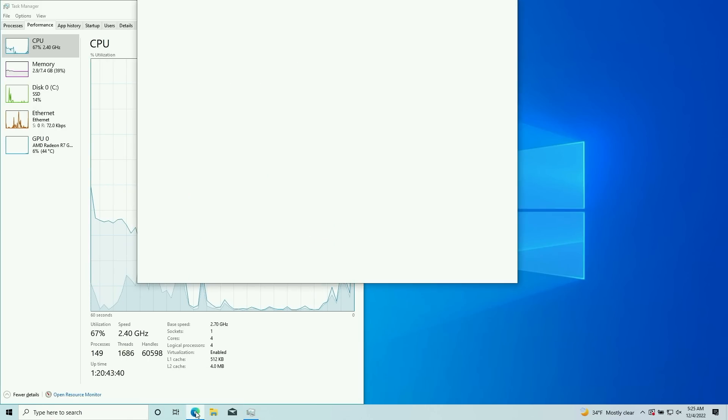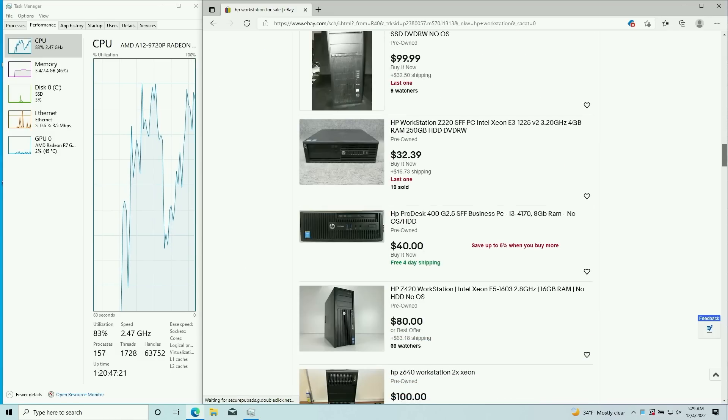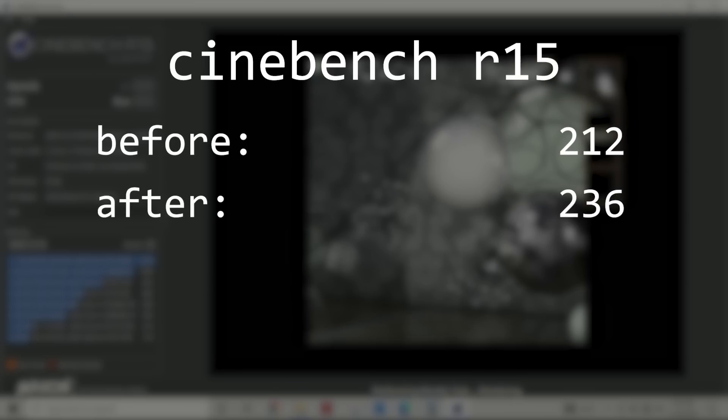Once I had everything put back together and reinstalled Windows, it was a much snappier experience, which is to be expected with an SSD upgrade. But I also got a tiny little bit of improvement on the CPU after changing the thermal paste. Initially, Cinebench 15 scored a 3-run average of 212, but after the upgrade, we got about an 11% improvement with a 3-run average of 236. Granted, there was a good amount of variance between runs, so this could be margin of error.